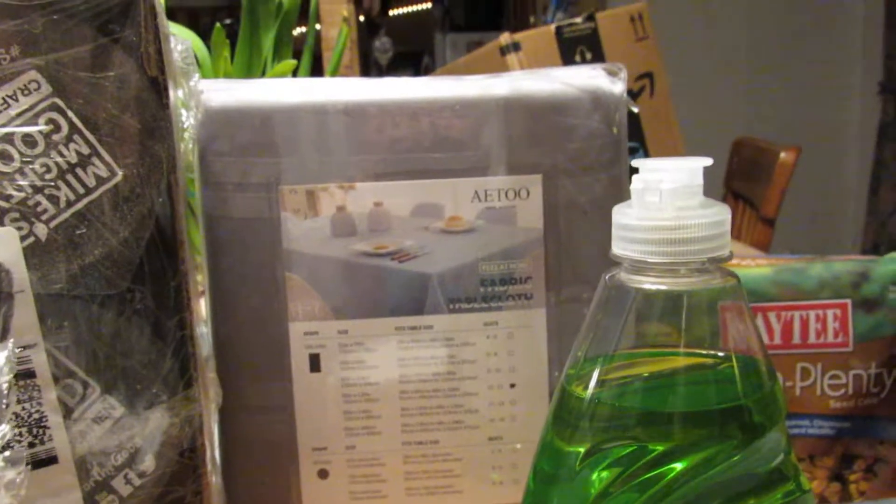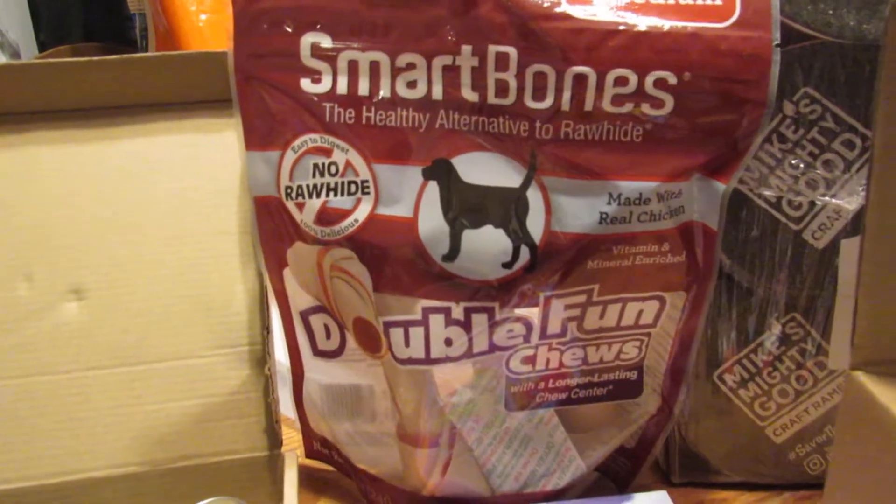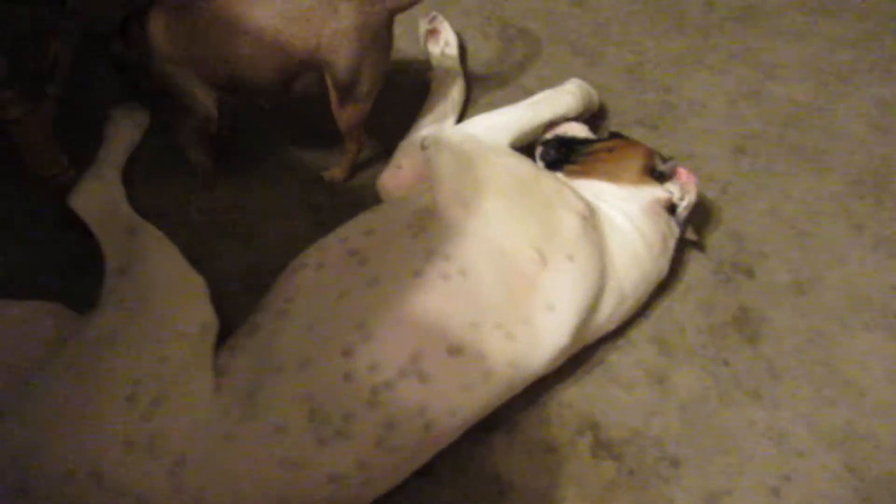Got a tablecloth — that was a direct ship item. Dog bones is a subscribe and save for, of course, my Muttly's here.